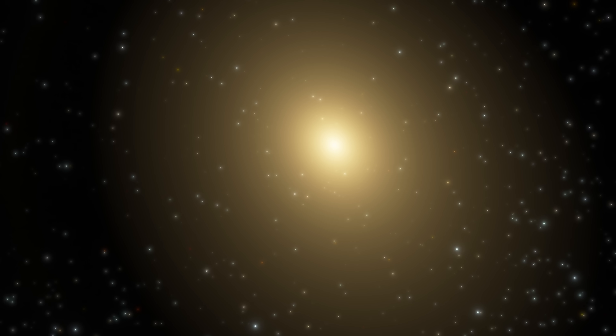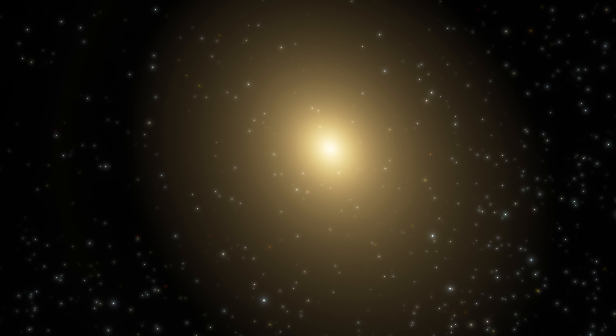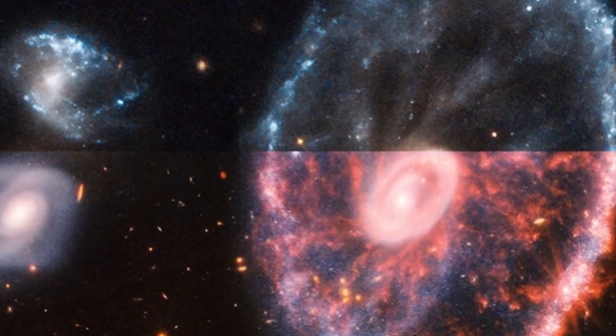A typical elliptical galaxy like IC 1101 right here — the largest, most massive galaxy discovered — is basically reddish and really old, with very few new stars being created. But spiral galaxies like the Cartwheel galaxy that you see right here possess a lot of young stars and are blue in color.